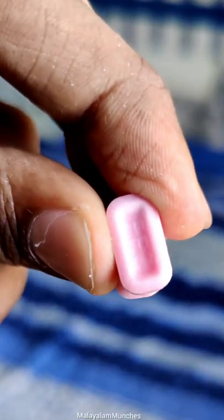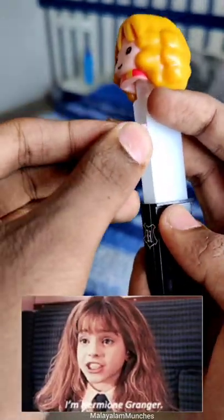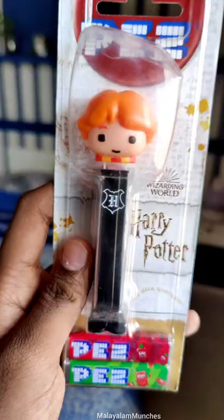Pez releases their candies in sets, so this one is basically the Harry Potter edition. Unfortunately, as you can guess, Harry Potter was sold out and we could only get Hermione and Ron. The refilling part flopped the first time, but the second time I watched a YouTube video and kind of got it.